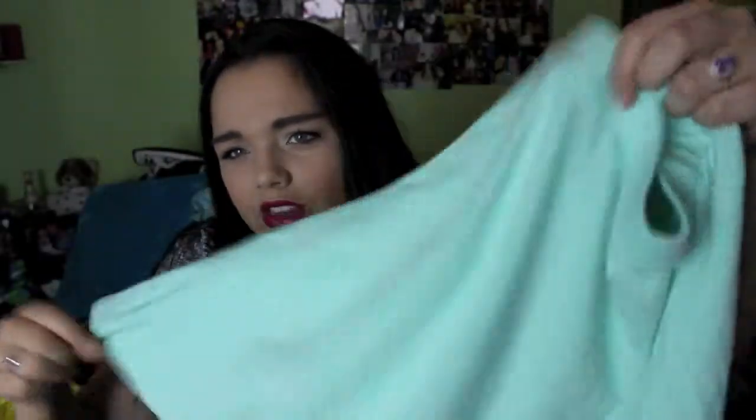I got this skater skirt in a mint color. It's a little wrinkled from being in the bag but I just thought it would be really cute for springtime — it's such a spring color. I'd pair it with a simple white or lighter top to bring out the springiness, and maybe some cute sandals. This skirt was $5.80 — super affordable, super cute.